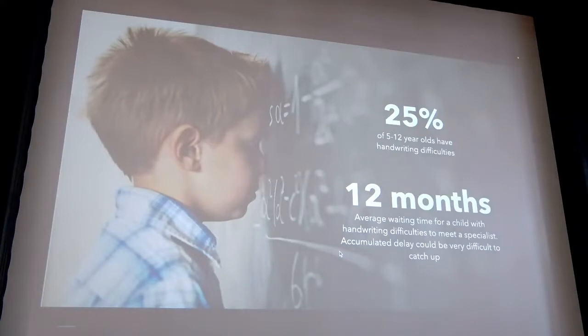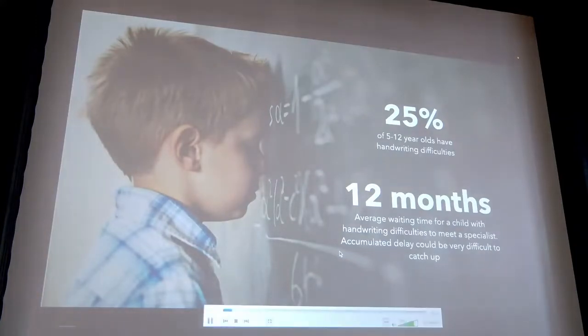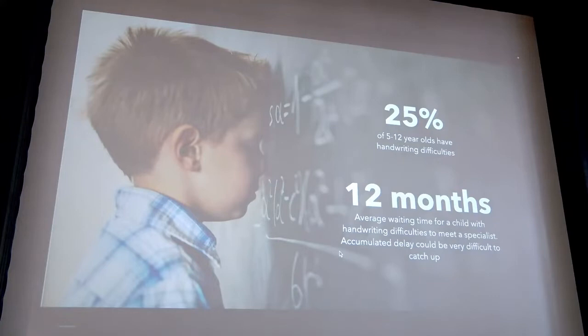The first thing to know is that handwriting difficulties is not something rare. There are 25% of children that have some kind of handwriting difficulties, from light to severe. When they are severe, the medical term is called dysgraphia. Since handwriting is such a central aspect in every school activity, every research shows a great correlation between handwriting difficulties and failure at school. That's why it's super important to detect handwriting difficulty as early as possible in order to provide the most effective remediation.